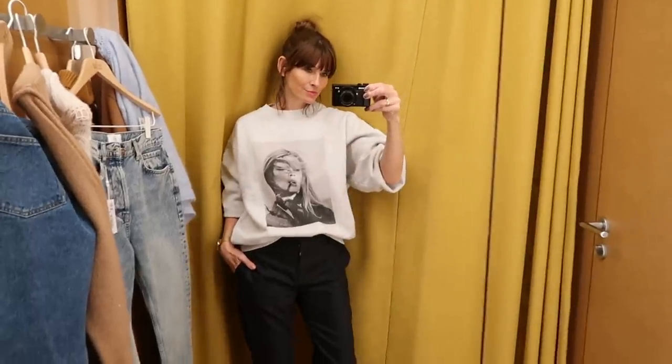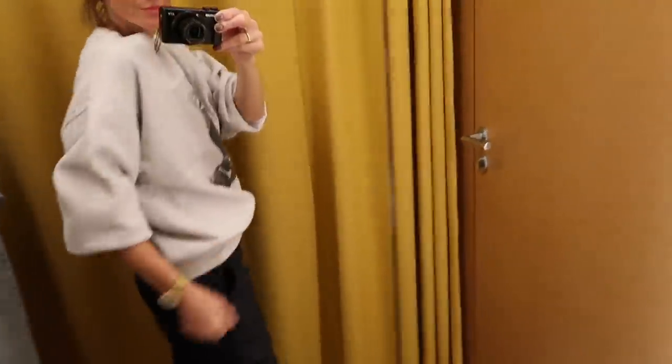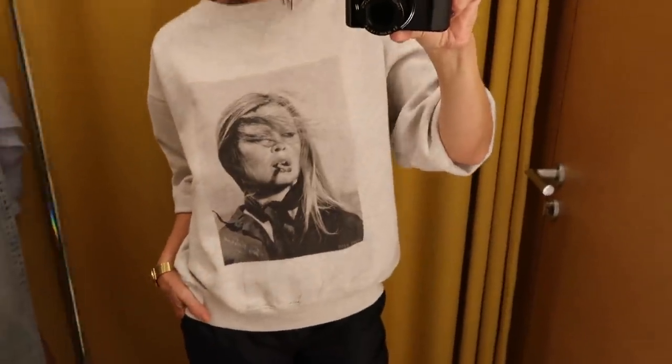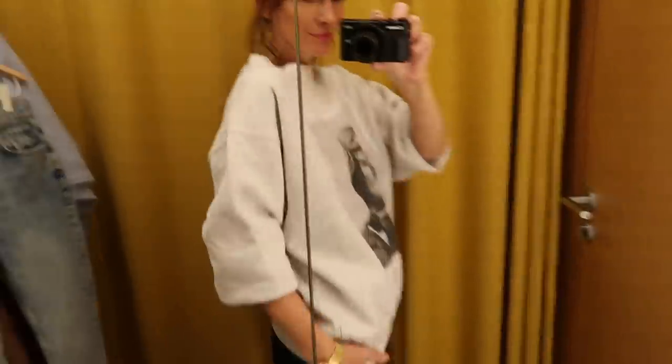I picked up a few different items to try on in store, starting with this classic Anine Bing jumper. This is the one she's done in collaboration with Terry O'Neill. I absolutely love that print - I've been wanting to try this one for quite a while and I love the fit. I think that's perfect.